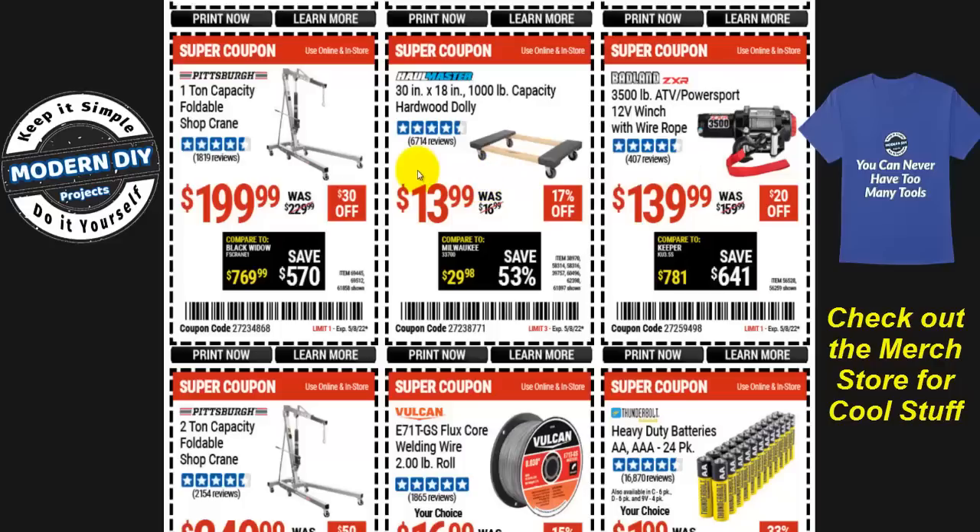The 30 by 18 inch, 1,000-pound capacity hardwood dolly is $14. This is the bigger size — the smaller one drops to around $8 — so it depends on what size you're looking for.